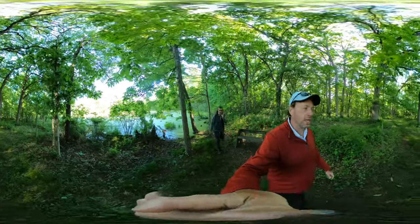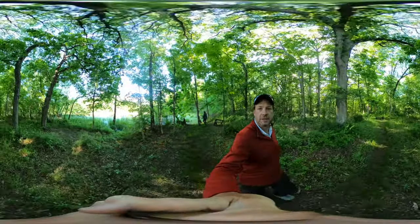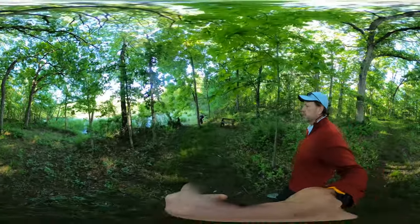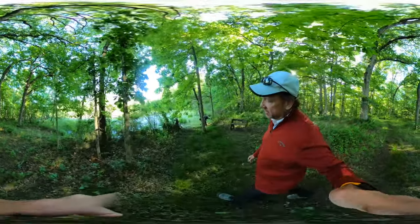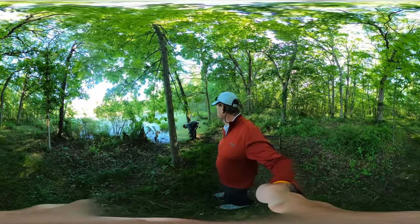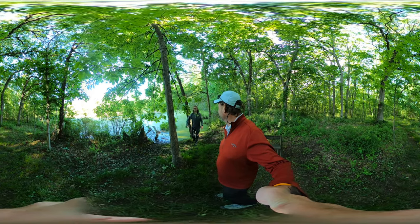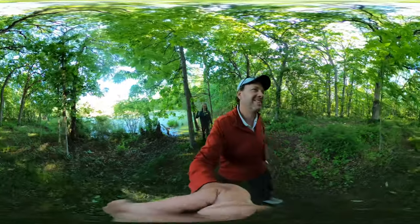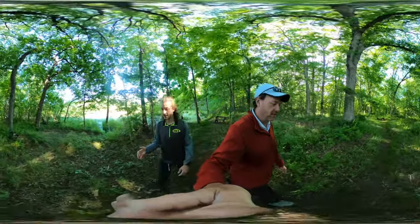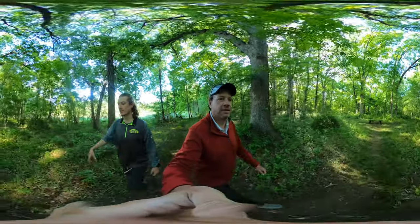The double circle concept, or the figure eight, doesn't work. As soon as we turned off the camera, there was a barricade. So this has turned into a lollipop — there and back with the circle around the pond. The figure eight has turned into a lollipop, just like at Buffalo Rock State Park.